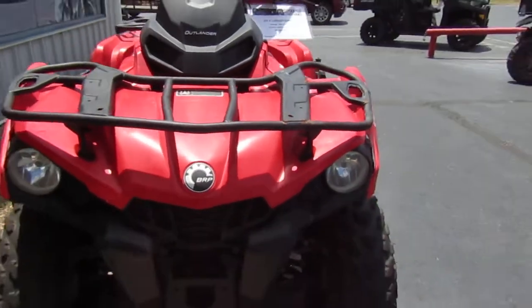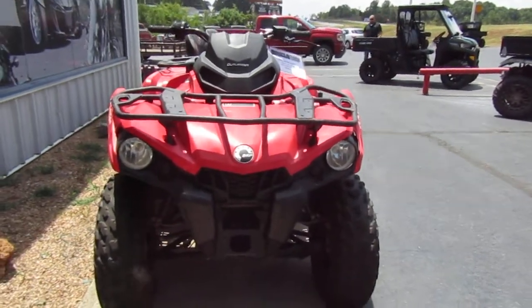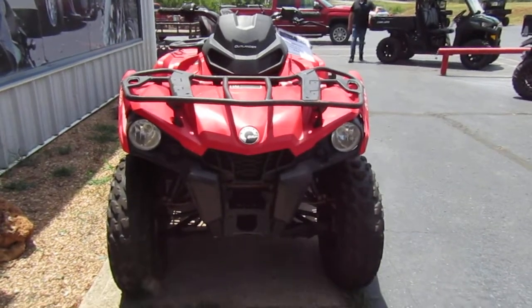If you're interested in this 2018 Can-Am Outlander 450, please give us a call at Mega Motorsports in West Plains, Missouri.